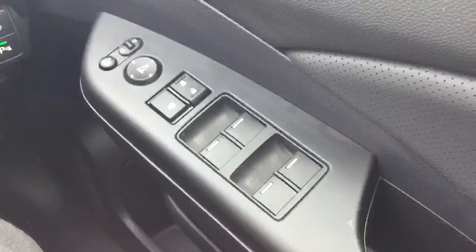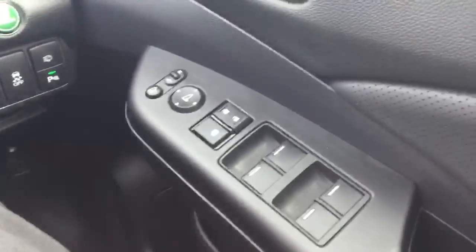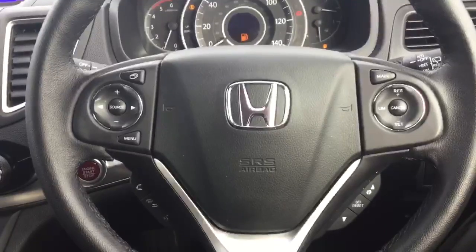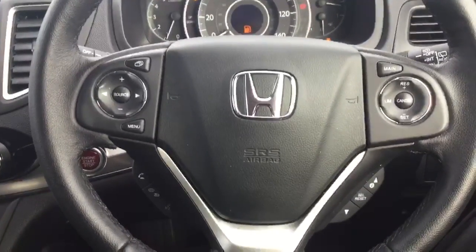Front and rear electronic windows with heated, electronically adjustable and power folding wing mirrors. Built into the steering wheel we have controls for speed limiter and cruise control, radio controls and Bluetooth hands free, with light sensing auto headlamps and rain sensing auto wipers.